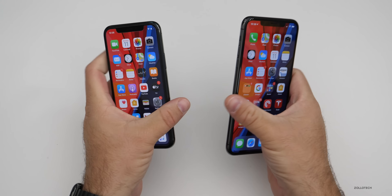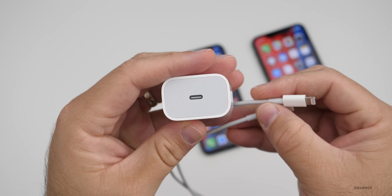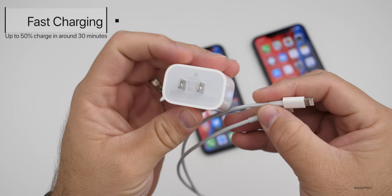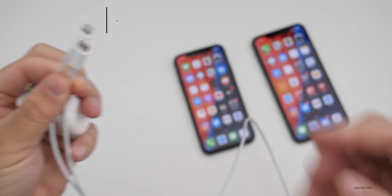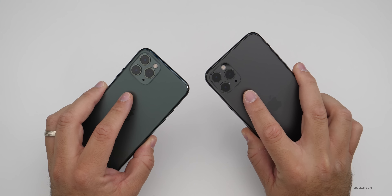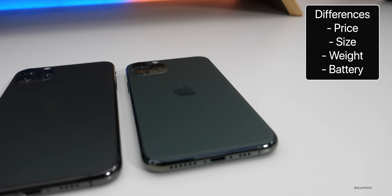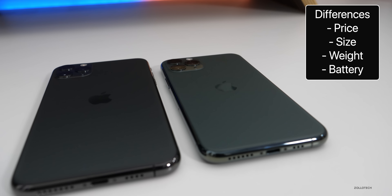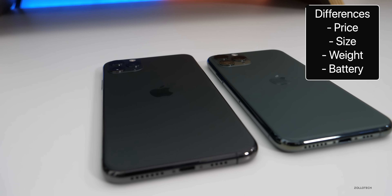You also get the same fast charger in the box — an 18-watt fast charger similar to that of the iPad Pro, with a USB-C to Lightning cable. So you do get fast charging with both. That's really it between the two. The only differences are a slight weight difference, screen size, and battery life. Other than that, they're identical in every way.